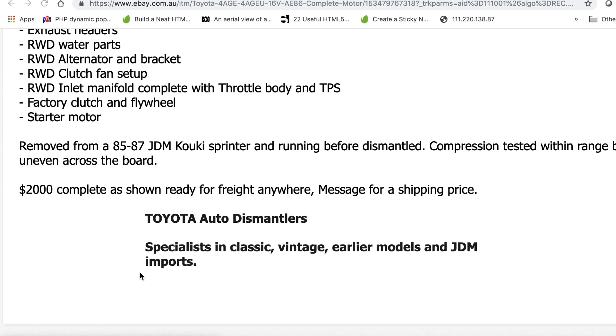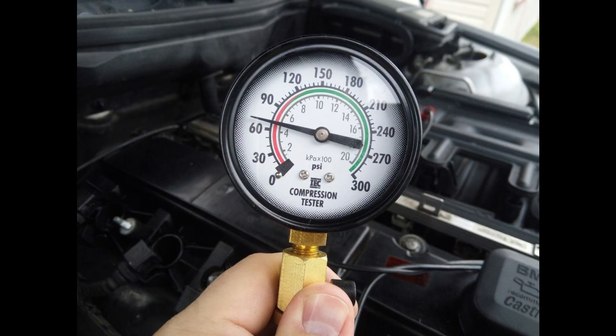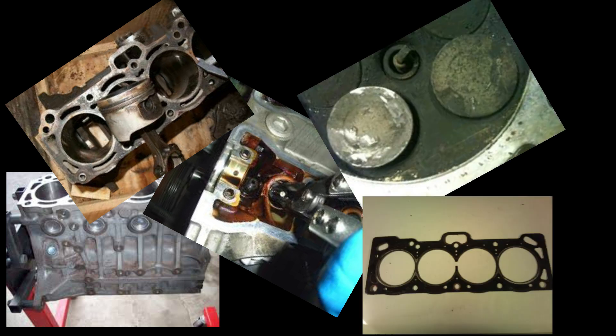So what exactly does that mean? Low compression in a particular cylinder is an indication that air is escaping from the cylinder. The cause of this can be worn rings, valve guides or the valves themselves, or a blown head gasket. There are many tests that you can perform to check for a blown head gasket — the most commonly used one is a TK test.